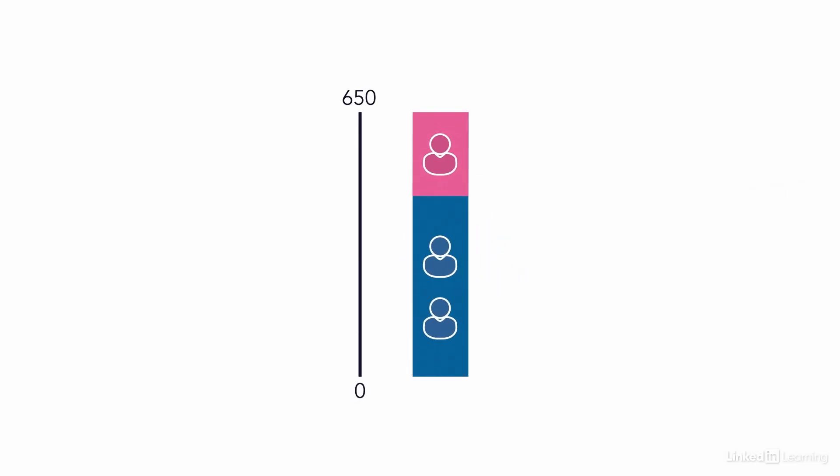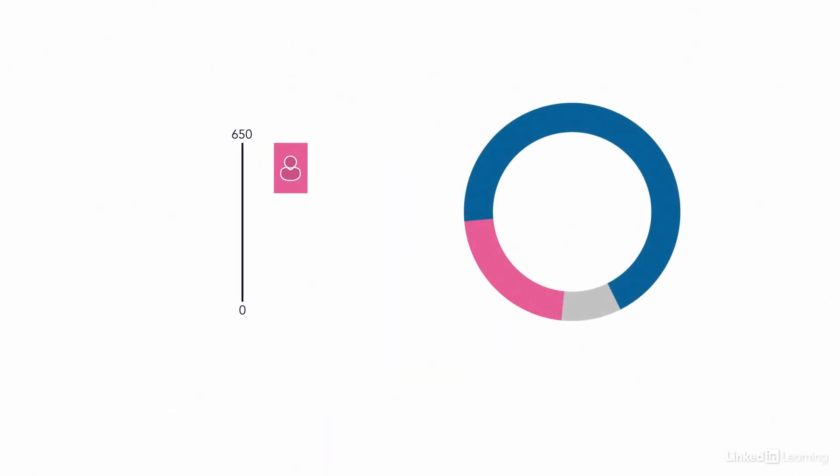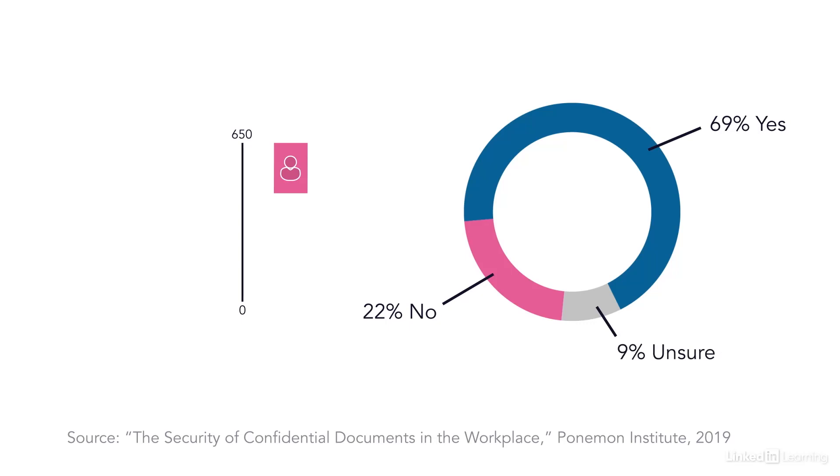A study conducted by the Ponemon Institute surveyed 650 individuals involved in their organization's strategy for the protection of confidential and sensitive information. 68% of respondents reported that their organization experienced a data breach in the past 12 months. Of these, 69% said one or more of these data breaches involved the loss or theft of paper documents or electronic devices containing sensitive or confidential information.